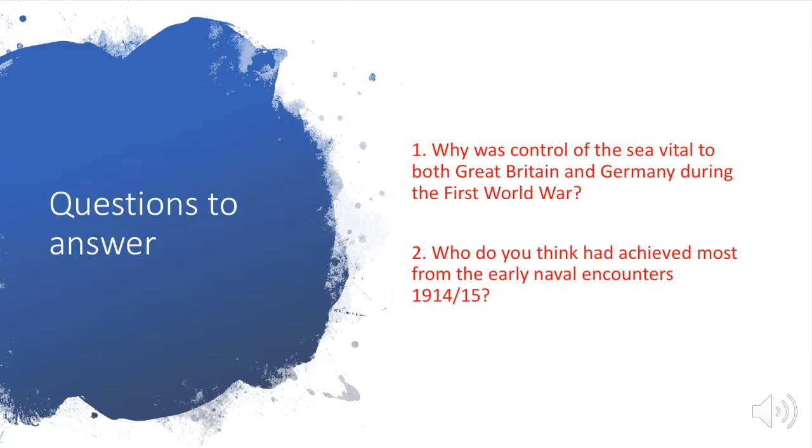Now pause here and consider: why was control of the sea vital to both Great Britain and Germany during the First World War? And number two, who do you think had achieved the most from the early naval encounters in 1914 and 1915? You must give a reason why.